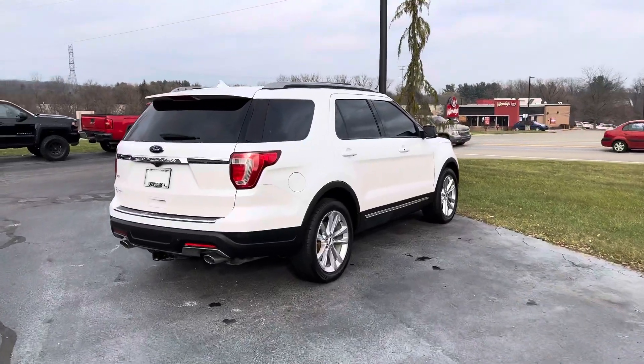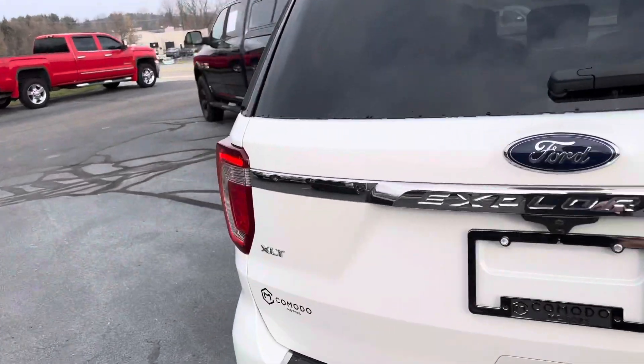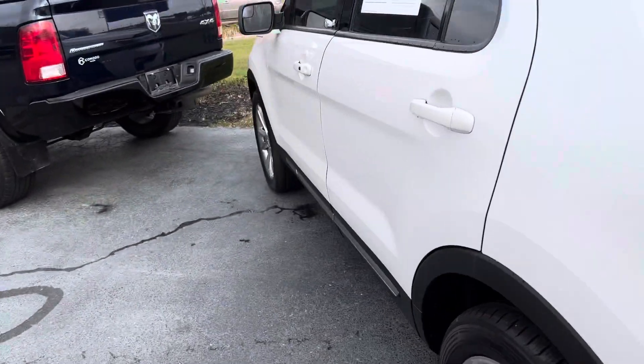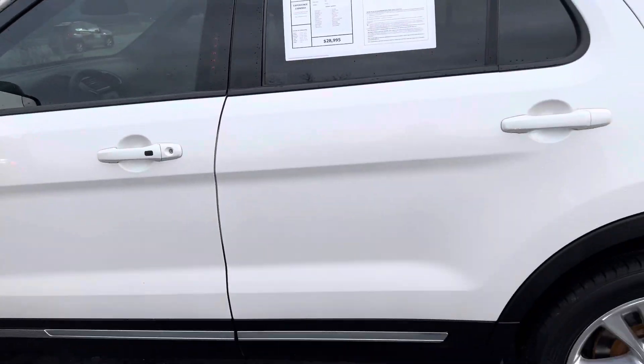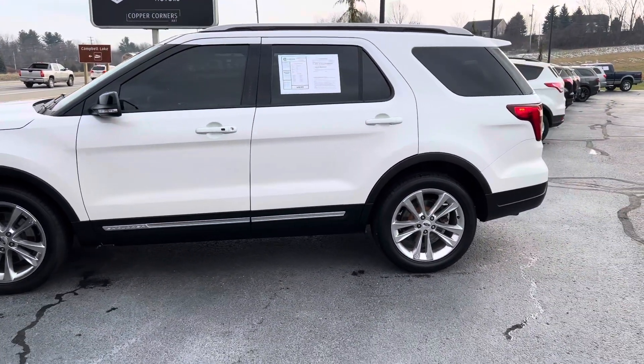Ladies and gentlemen, this is the 2018 Ford Explorer — I almost said Escape because we've got about 30 Escapes in stock right now. It's an '18 Explorer, 3.5 liter V6, 75,000 miles, front wheel drive, brand new tires, and it's got the 20 inch aluminum wheels.